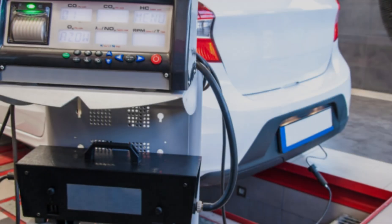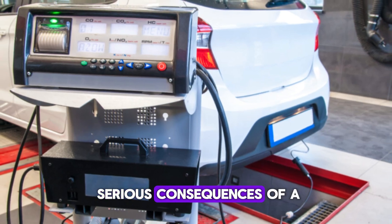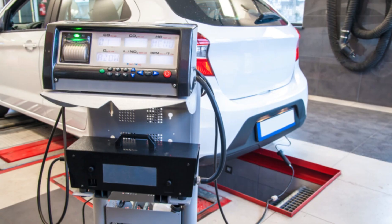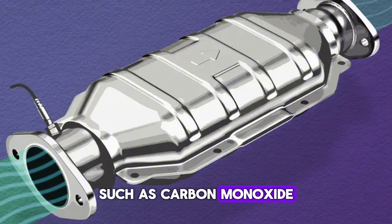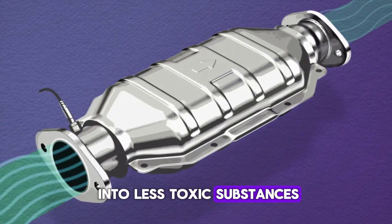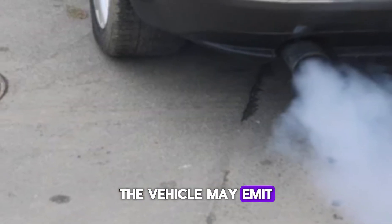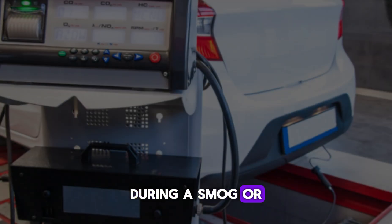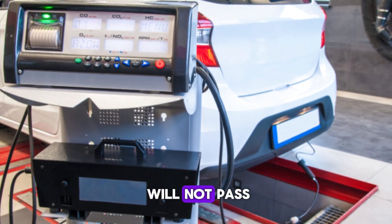Number 5: Failed Emissions Test. One of the most serious consequences of a P0420 code is failing an emissions test. The catalytic converter is essential for converting harmful gases such as carbon monoxide, hydrocarbons, and nitrogen oxides into less toxic substances. If it's not functioning properly, the vehicle may emit more pollutants than allowed by environmental standards. During a smog or emissions inspection, excess emissions will be detected and the vehicle will not pass.